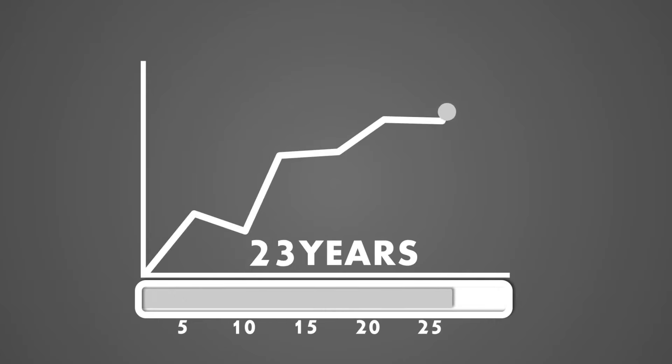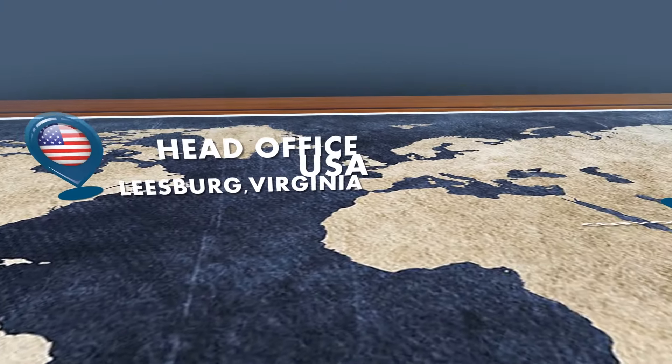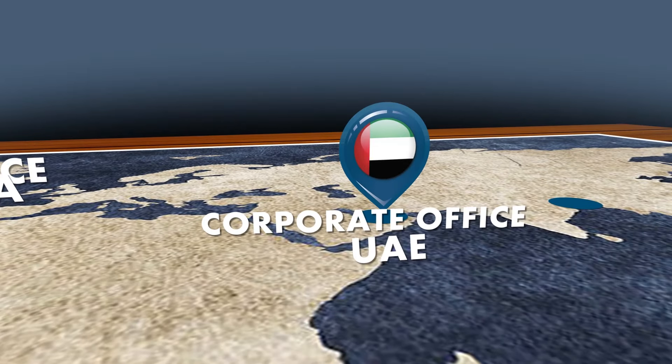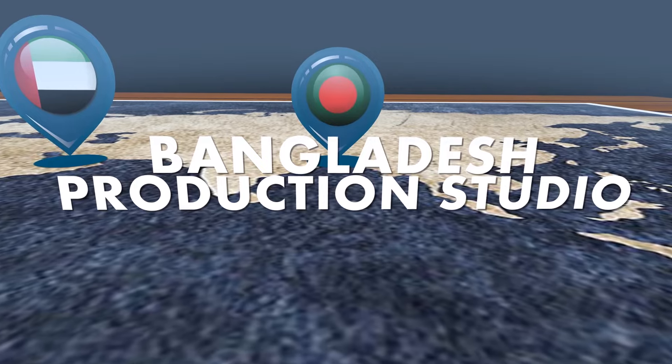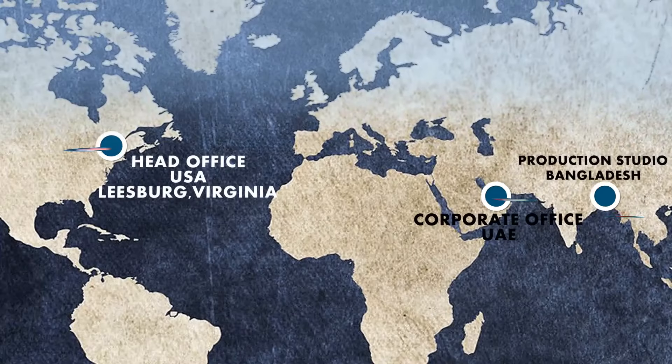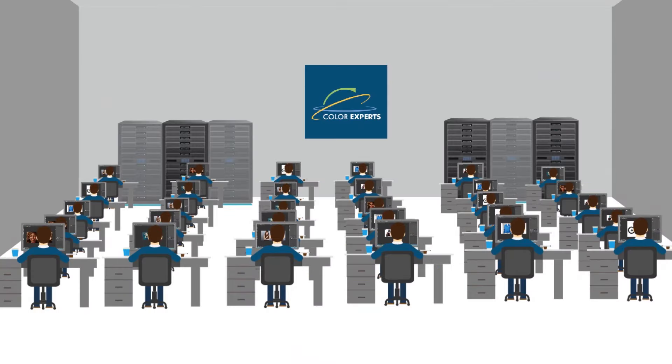We have over 30 years of experience in photo editing, with a global business based in the US, UAE, and production units in Bangladesh.